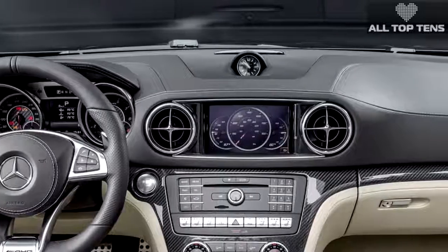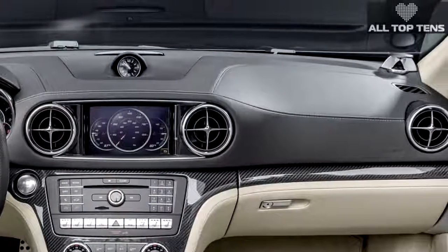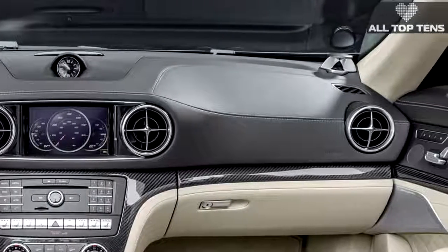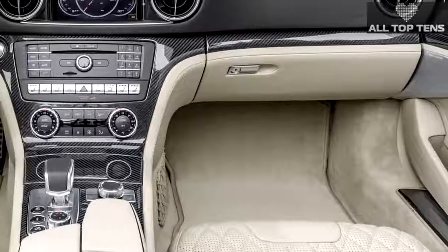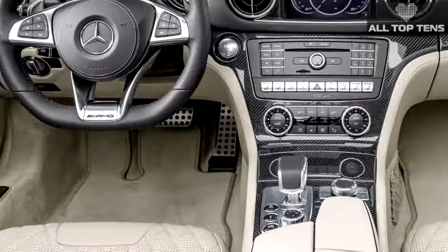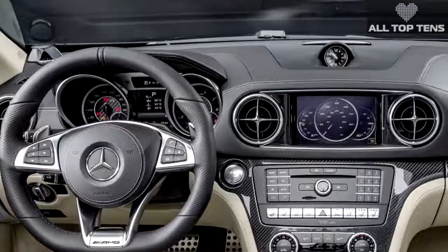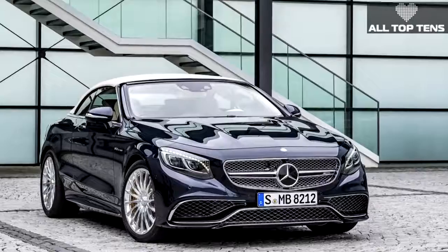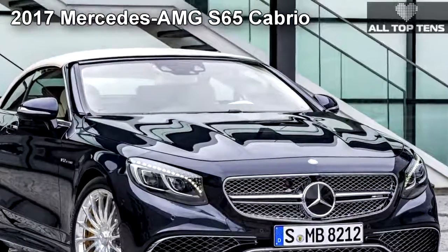The SL 63 makes do with 577 hp and 664 lb-ft of torque. Acceleration times stay the same for both cars: 3.9 seconds from 0 to 60 in the SL 65, and 4.0 seconds in the SL 63. The design revolution at Mercedes-Benz is in full swing.